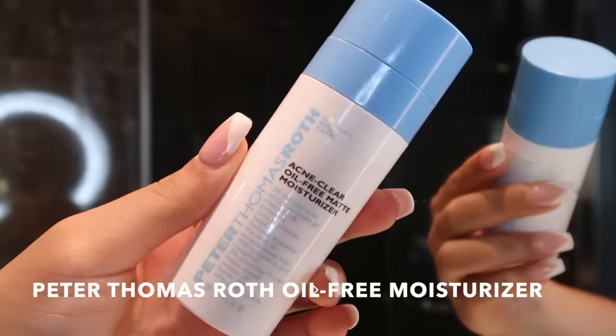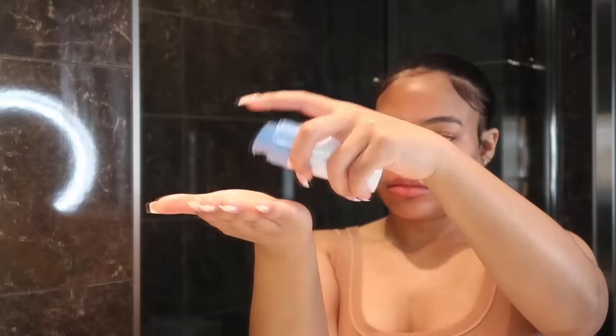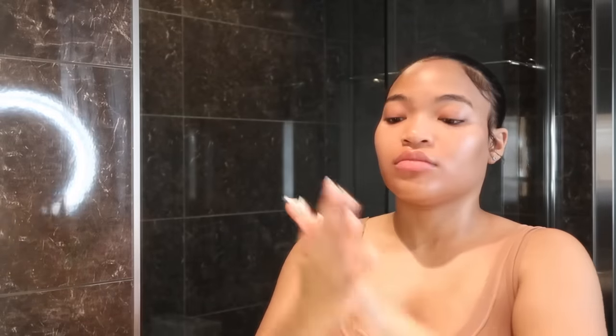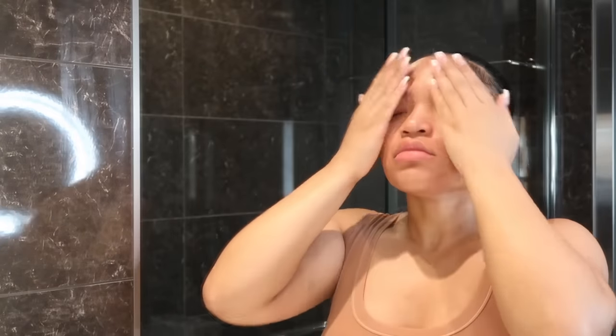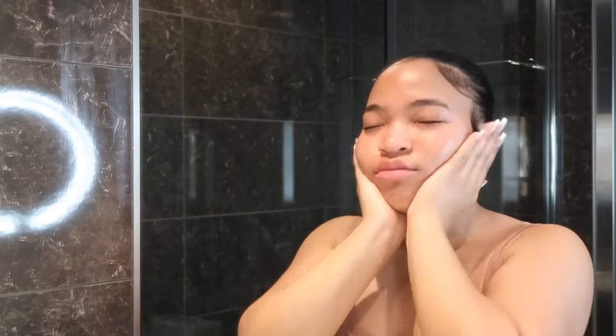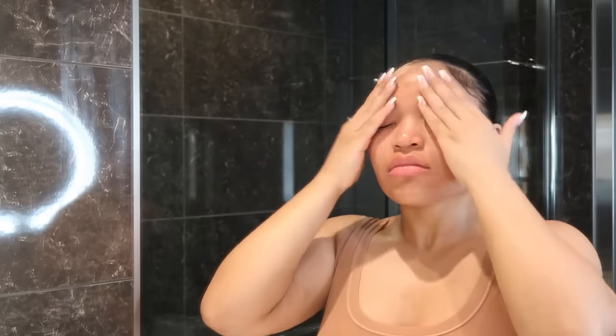Next I go with the Peter Thomas Roth oil-free moisturizer. I needed an oil-free moisturizer because my skin is oily and I don't like looking greasy. This helps keep my face matte while still giving me the moisture I need. It's a gel-based moisturizer and I love it.